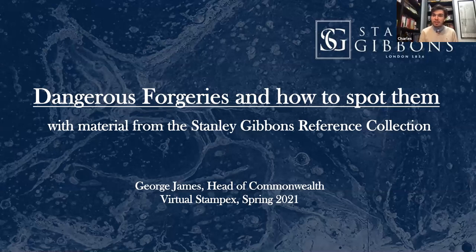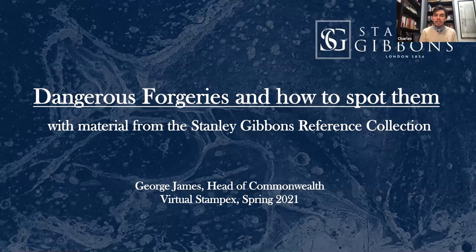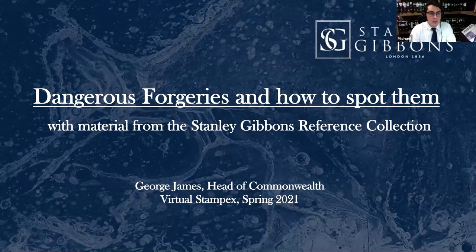Thank you everyone for joining us for this evening's talk. My name is Charles Epting from H.R. Harmer in New York City. I'm Michael Cortese of Noble Spirit in Pittsfield, New Hampshire. Tonight we're going to be hearing from George James. George first started dealing in stamps while at University in The Hague, a passionate philatelist with more than a decade's worth of training under his belt.